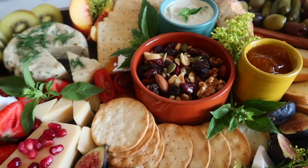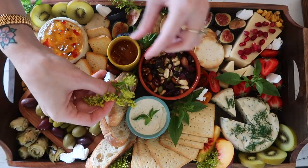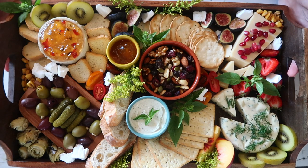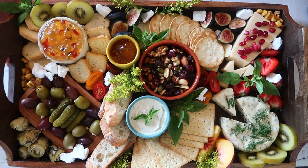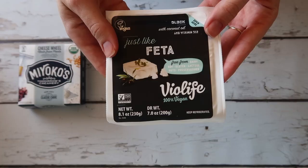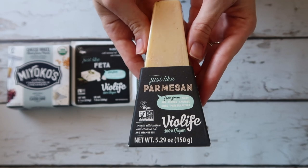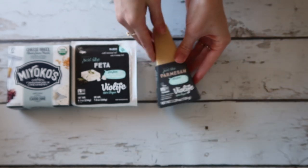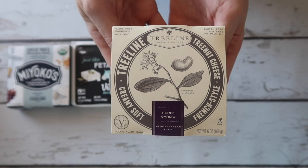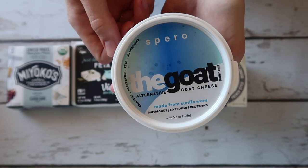Hey guys. So I'm going to be talking today about how I made this vegan cheese board. All the products are plant-based and bought all from Whole Foods. For our vegan cheeses, I bought the Miyoko's Classic Chive Cheese Wheel, the Violife Feta Block, another Violife Parmesan Block, the Treeline Garlic Herb Cheese Spread, and my favorite, the Spiro Goat Cheese.